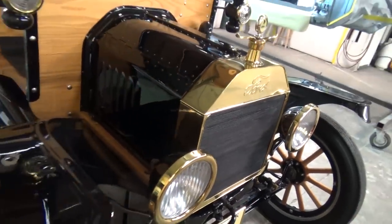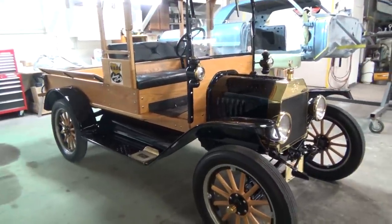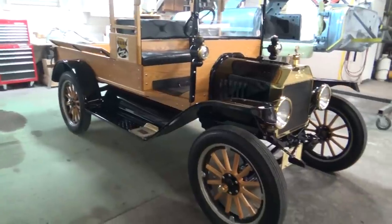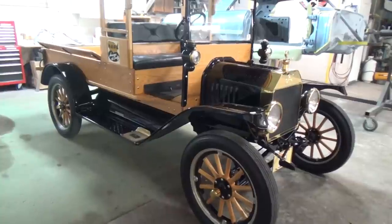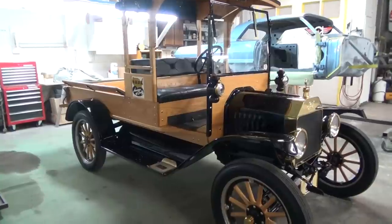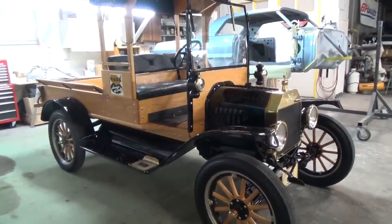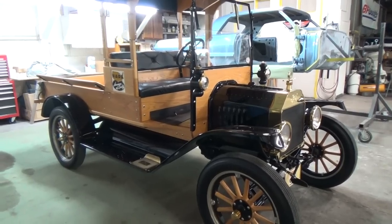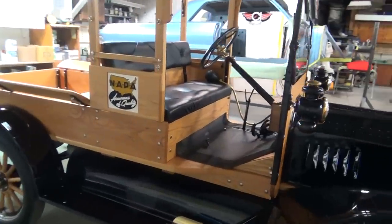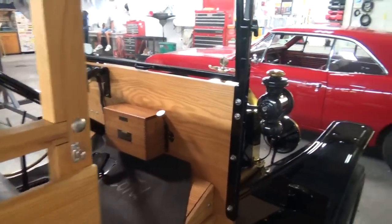This one does have a later model engine in it, so it does have an electric starter. Was that the hood release? No, that's actually the choke — so whenever you're out there cranking it you can adjust the choke. When you did the research, like on a Malibu you could go back to original pictures and see what it's supposed to look like, but what do you do when you've got something custom like this? Well, luckily the wood and the body was there, so we knew what was there and what wasn't.